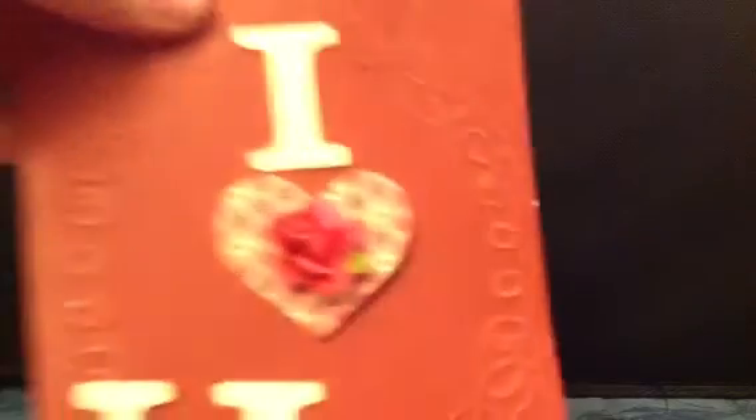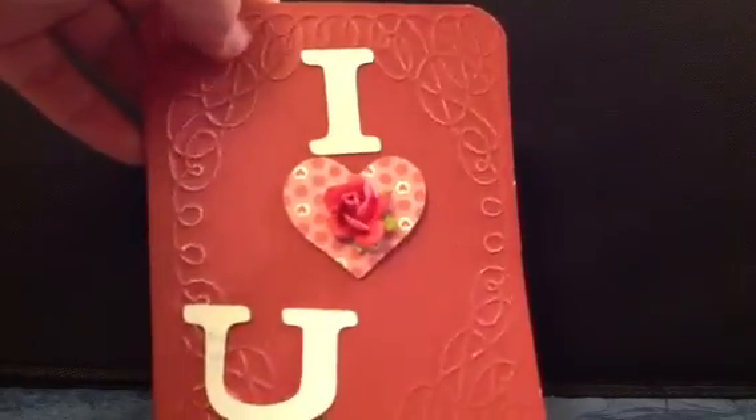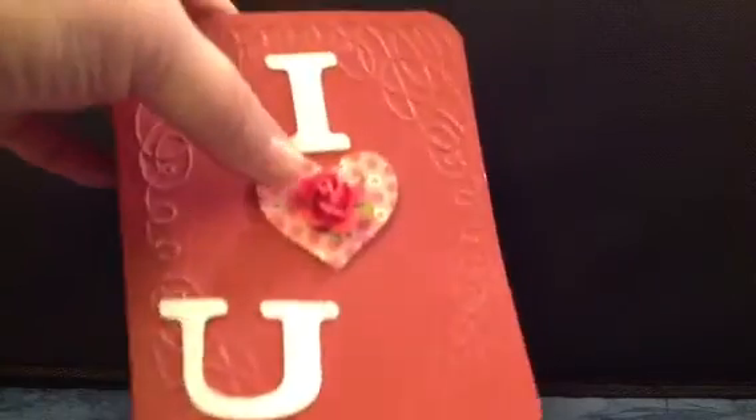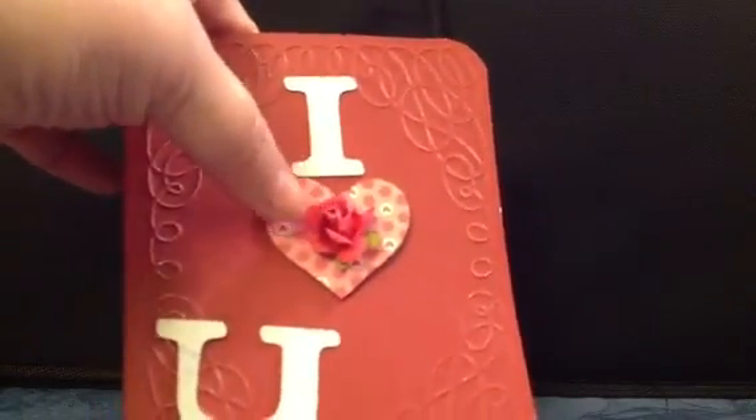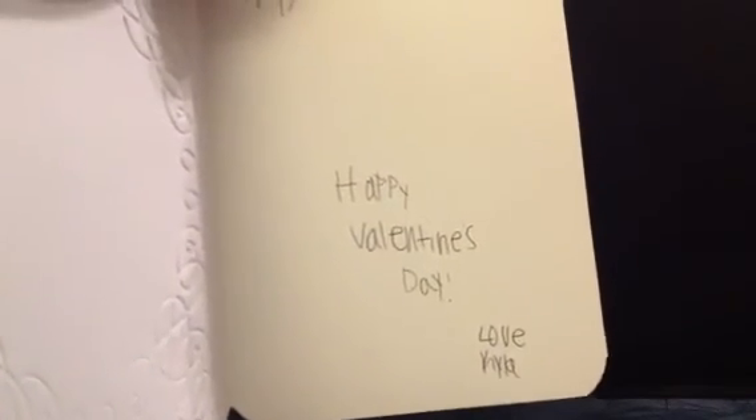Then we have this really cute 'I Love You' card. It went through an embossing folder to give it texture, with a beautiful little flower in the middle of the heart. She did personalized messages as well. So Kyla — I hope I'm saying your name right — beautiful card, sweetie, you did an awesome job. All these cards are so good. It scares me when the little kids craft better than I do.